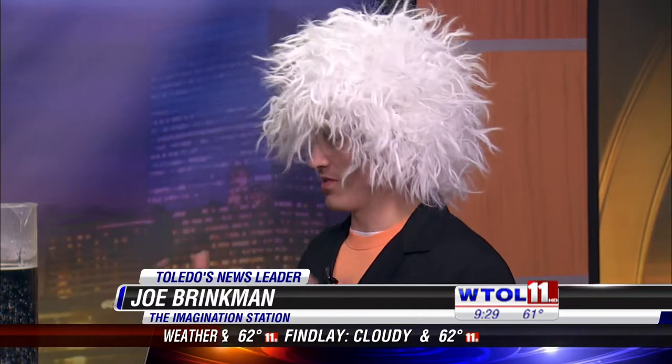Scary experiments — it could get too spooky on this Halloween! Today is the last day for spooky science at the Imagination Station in downtown Toledo, and we've got Joe Brinkman here with his creepy crystal cauldron. This is by far one of the best experiments we have in spooky science.